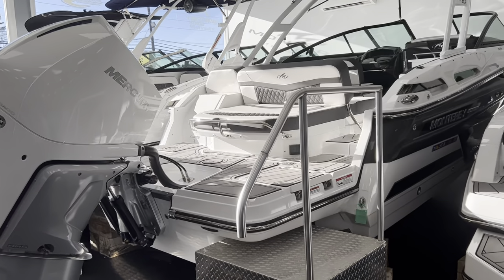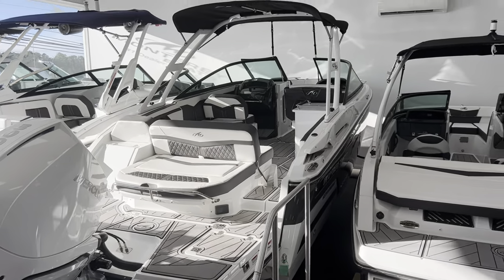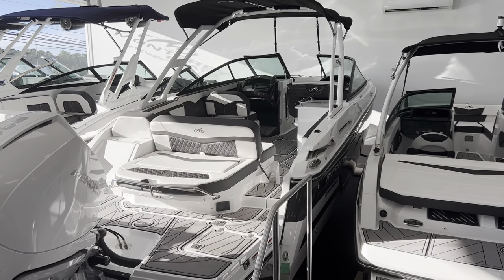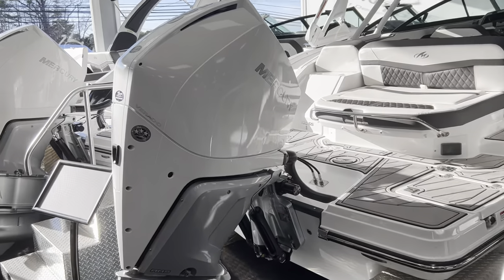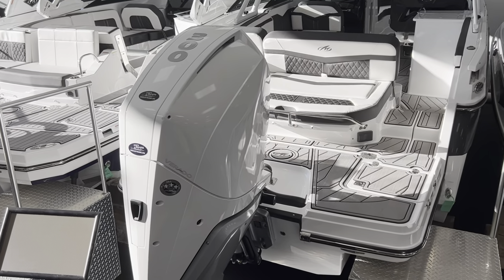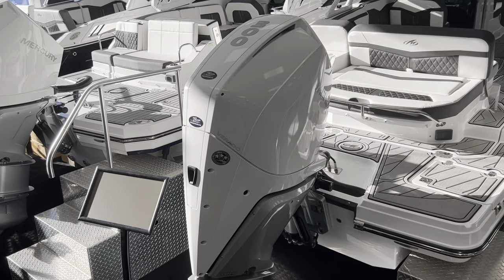It's got a full 8.6 beam. Super Sports are nice and beefy boats — really tall gunnel walls, nice pointy bow with a deep V-hull, and an incredibly nice interior. This boat's got the 300 horsepower V8 digital throttle and shift Mercury with power steering and the custom white paint job.